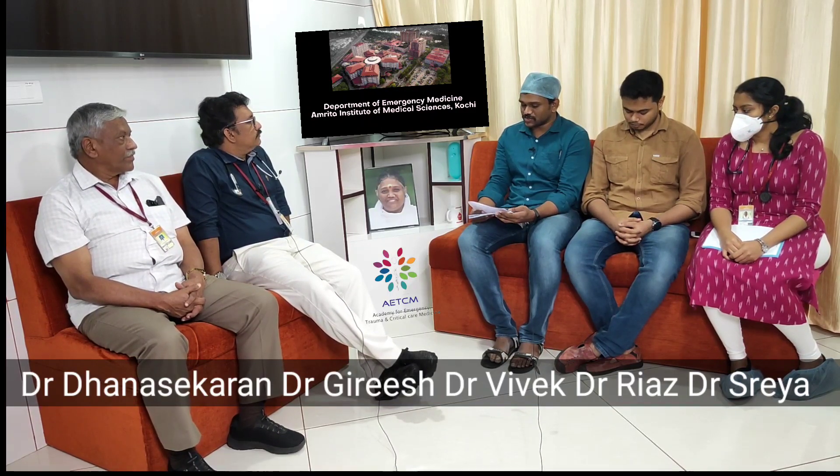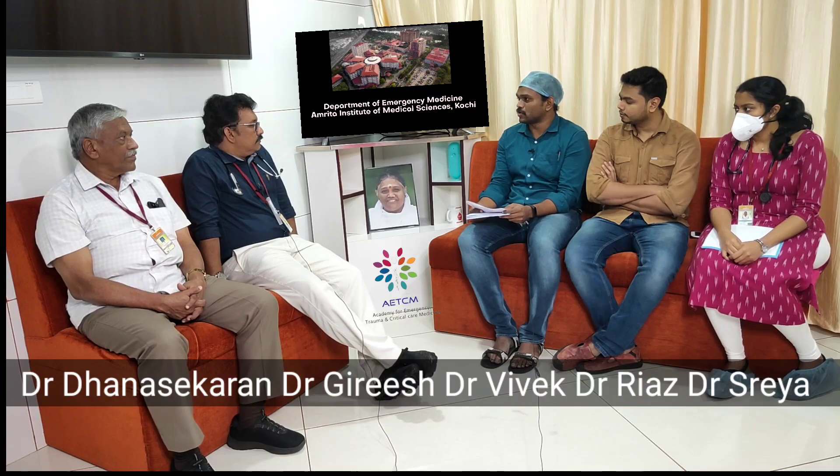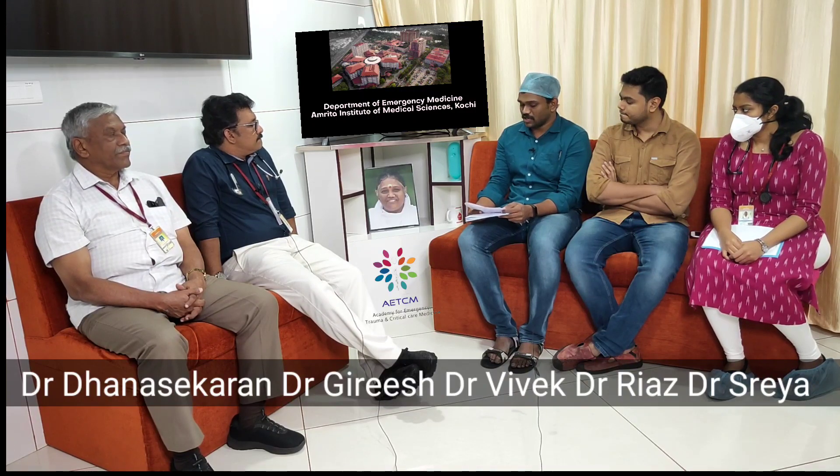Blood gas analysis showed pH 7.48, PCO2 31, bicarbonate 23, PO2 84, SO2 97 — showing acute respiratory alkalosis. ECG is in sinus rhythm.